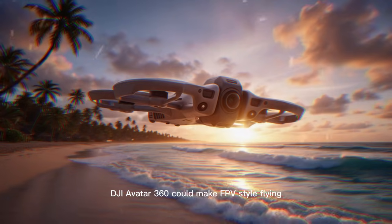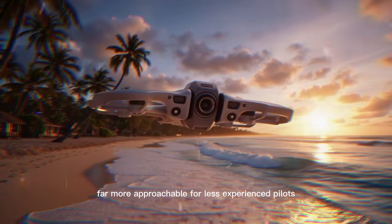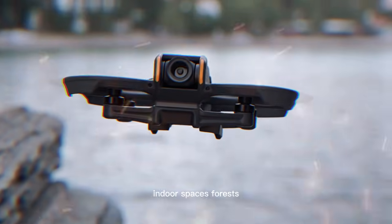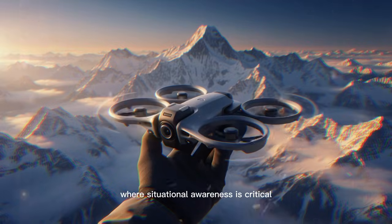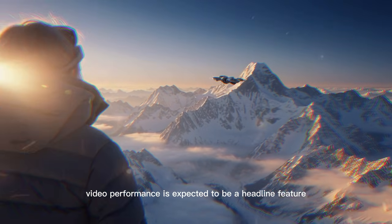the DJI Avata 360 could make FPV-style flying far more approachable for less experienced pilots while still giving advanced users additional confidence when navigating tight indoor spaces, forests, urban environments, or complex cinematic flight paths where situational awareness is critical.